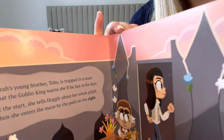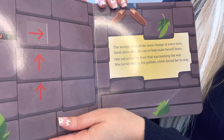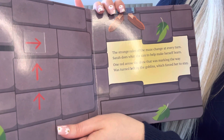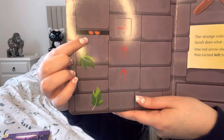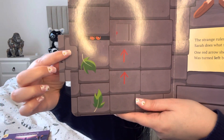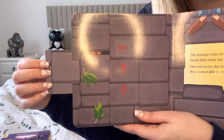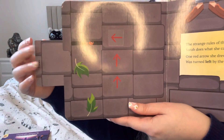The next page: 'The strange rules of the maze change at every turn. Sarah does what she can to help make herself learn. One red arrow she drew that was marking the way was turned left by the Goblins which forced her to stay.' You can see the little Goblin peeking out and he changes her arrow — how sneaky! I'm sure in the movie when they lift it up and turn it round, he says all this nonsensical stuff and then suddenly says 'your mother is a flaming aardvark.'